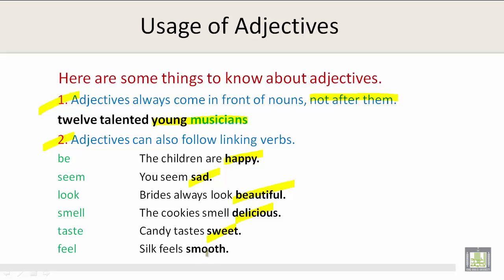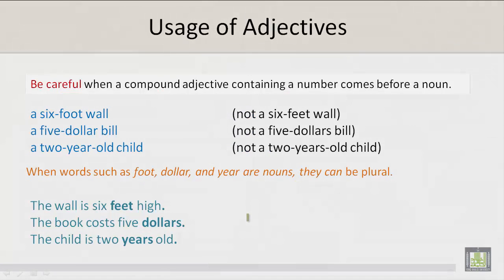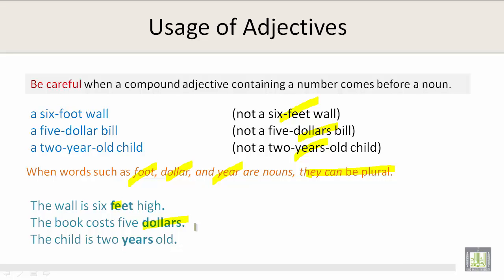Be careful when a compound adjective containing a number comes from a noun. A six-foot wall, not a six-feet wall. A five-dollar bill, not a five-dollars bill. A two-year-old child, not a two-years-old child. When words such as foot, dollar, and year are used as nouns, they can be plural: The wall is six feet high. The book costs five dollars. And the child is two years old.